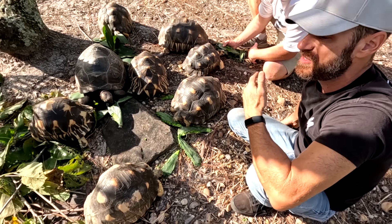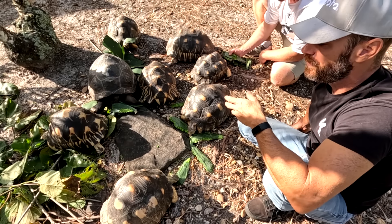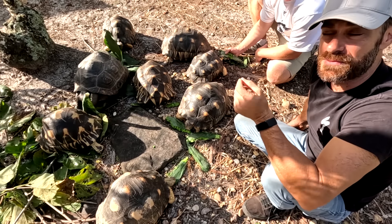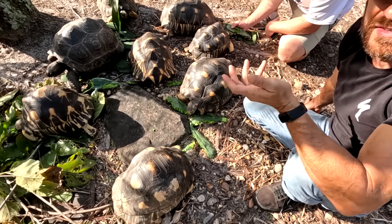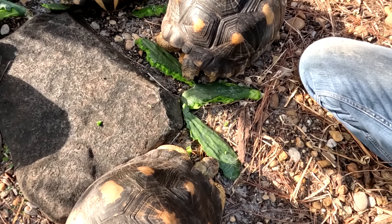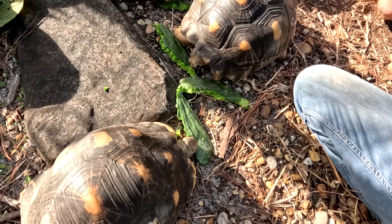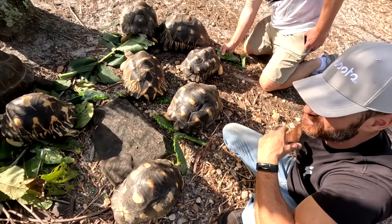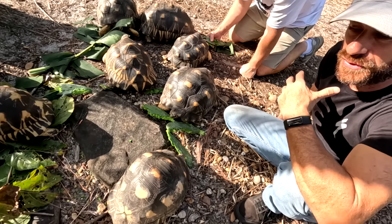Diapause is basically a suspension or a trigger of development in the embryo. Some are triggered by temperature, others by moisture — they'll lay the eggs but the eggs don't develop until there is rain. Nature wants the baby to start out its life in the absolute best scenario. If it's being triggered by the wet season to start developing, that means there's going to be plentiful food. When they hatch — usually at the end of the wet season — these animals will have lots of food to browse on and eat.